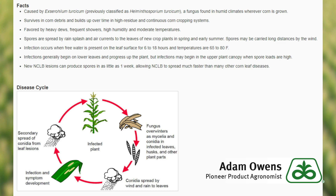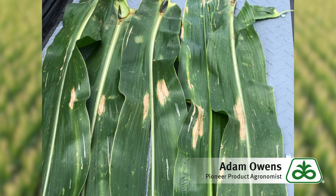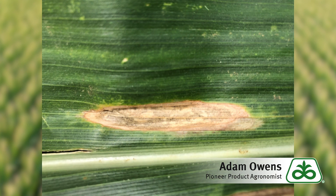If we meet the threshold of 50% of the plants with at least one lesion at or above the ear leaf after the VT growth stage, a strategy might be to mix a triazole fungicide — which is a curative fungicide — with a strobilurin fungicide — which is a preventative fungicide — to get through the grain fill process.